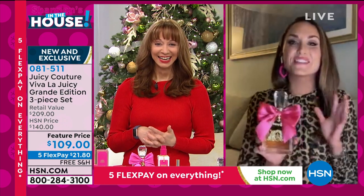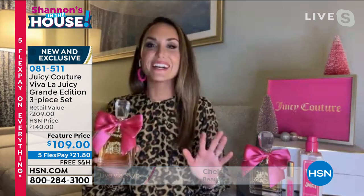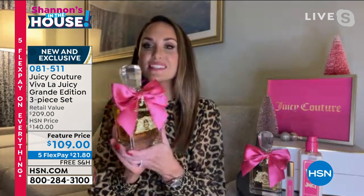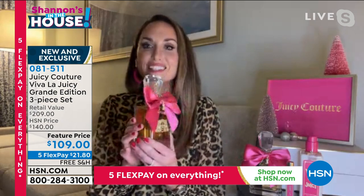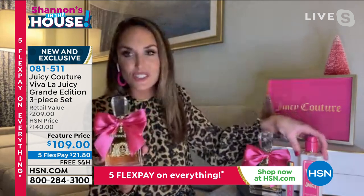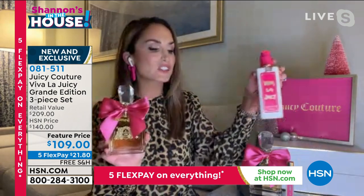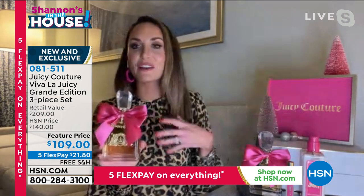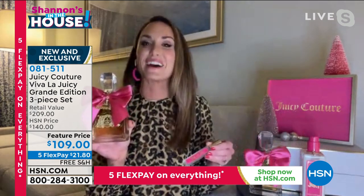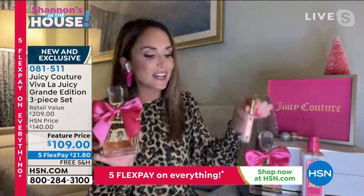It really is. Our Juicy fans wait all year to see what we bring for the holidays. And this year we really had to spoil you. We came out with our largest size, our Grande size — limited edition, 6.7 ounces of Eau de Parfum. Because it's so important to layer your fragrances, and we all have such dry skin right now, we also included our body lotion, which is filled with shea butter, so you're moisturizing your skin and allowing it to last all day. And of course, because you can't take 6.7 ounces with you, you definitely need a rollerball so you can touch up throughout the day.